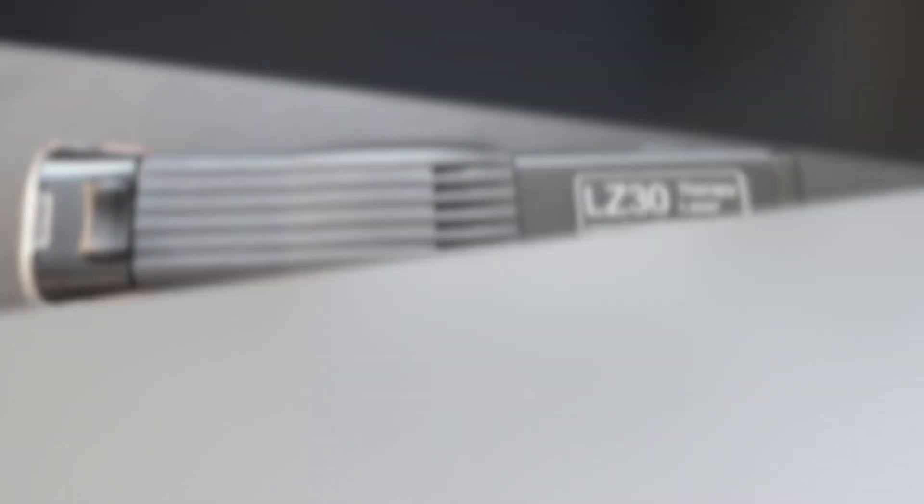I got my handy dandy little Class 3B medical grade laser. This is powerful — 1.2 milliwatts. It's the Avant, the LZ30, so it's the top notch one. Really powerful, and it's frequency specific, so you have the two major frequencies.